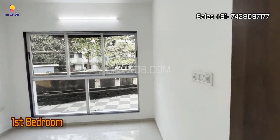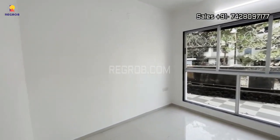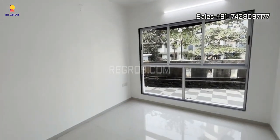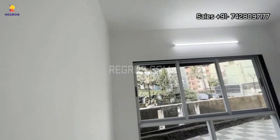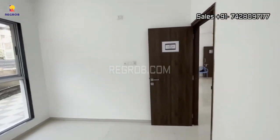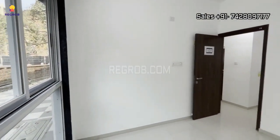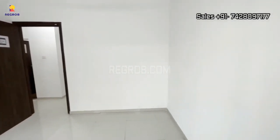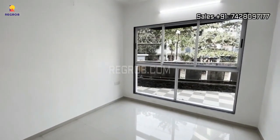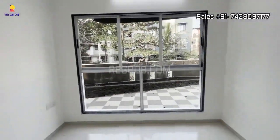Let's move on. We have the first bedroom, thoughtfully designed with a generously sized window that welcomes ample natural light and ventilation. It's a space that promises comfort and tranquility.